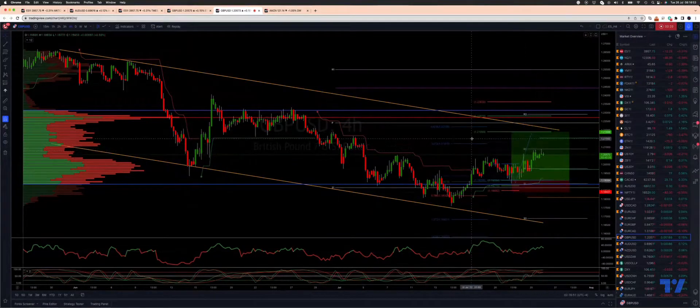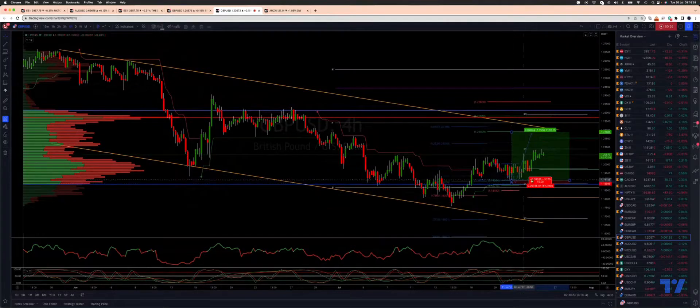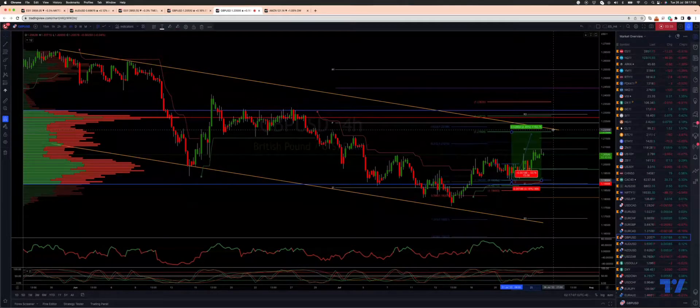I'm seeing the potential now for another opportunity. So if you're in this trade, certainly move stops to entry or take half profits here and see if the trade will actually trade to target, which is the descending trend line resistance at 122.